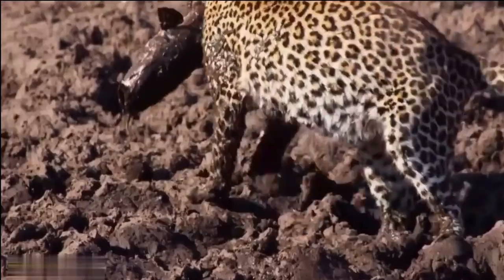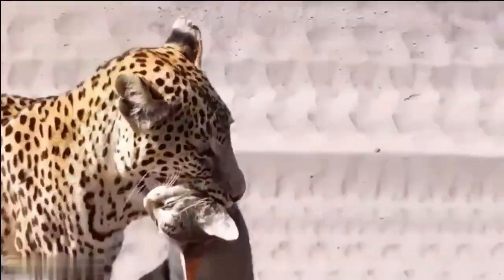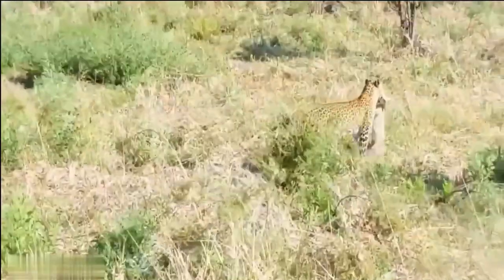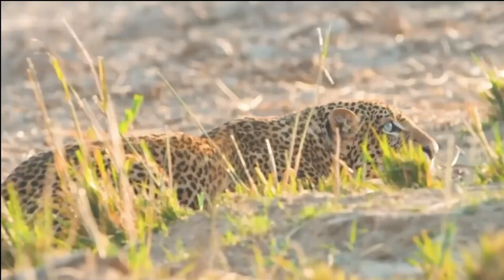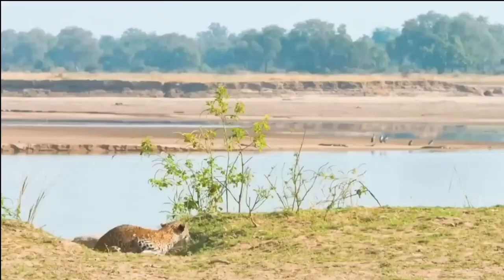Leopards communicate through a range of vocalizations, including growls, roars, hisses, and snarls, which serve to establish their presence, warn off rivals, and communicate with potential mates. They also use scent markings as a means of communication, leaving their unique scent on trees, rocks, and other prominent features within their territory.